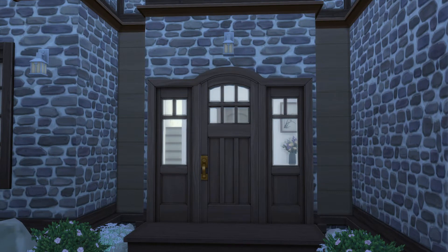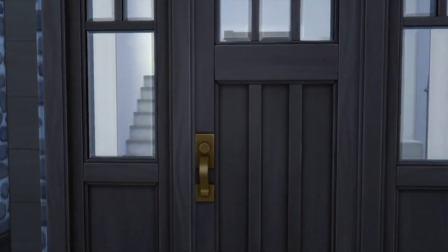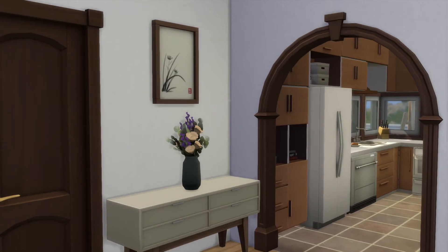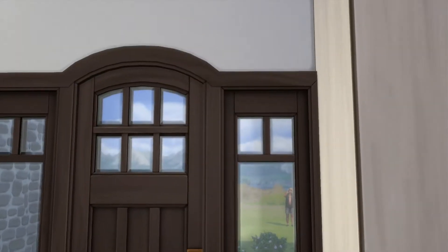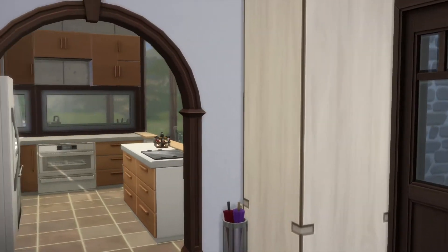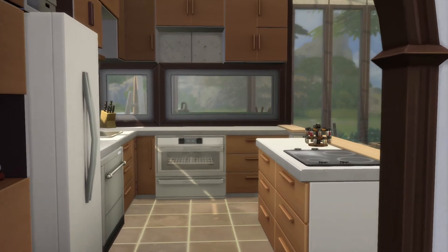That's pretty cool. Alright, let's go on inside. This looks pretty nice already. Alright, let's go take a look at the kitchen first, since we are right here.